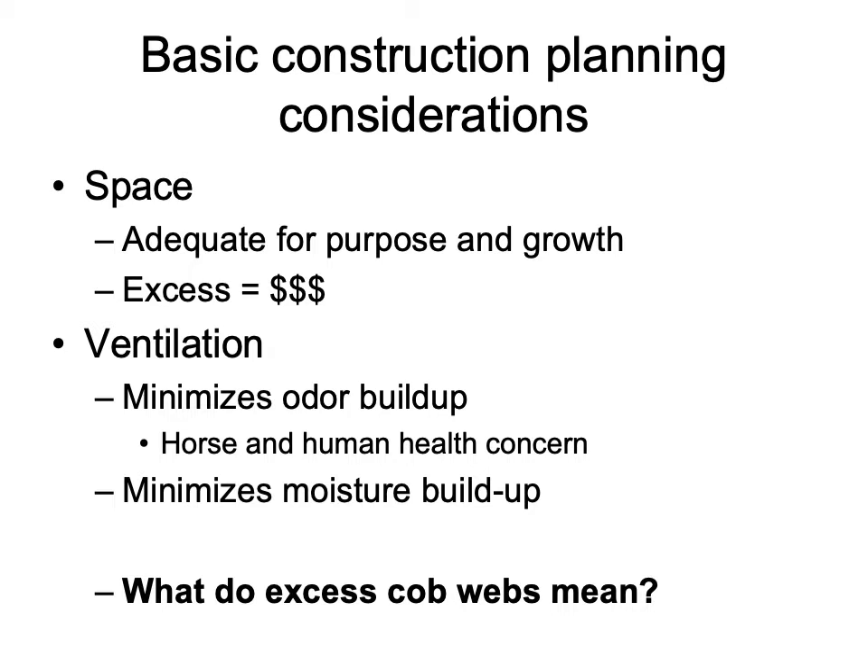Excess cobwebs can tell us there are spiders present, but they can also mean we have ventilation issues within the facility. Increased instances of cobwebs that aren't adequately cleaned out will result in a fire hazard. Barns already have many things that need to be considered because they can very quickly turn into a fire hazard, and cobwebs are another thing we want to make sure are kept cleaned and removed from the facility.